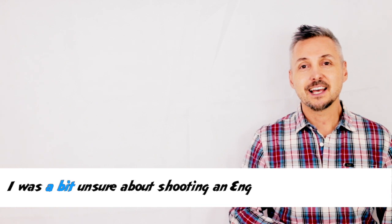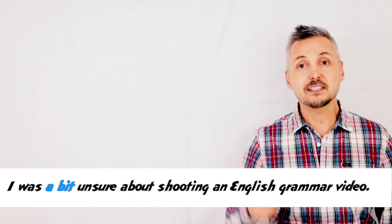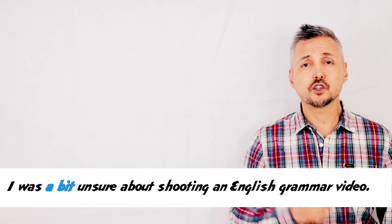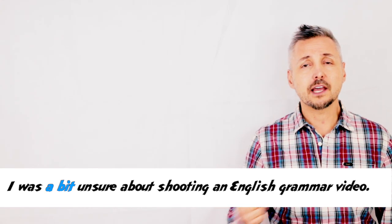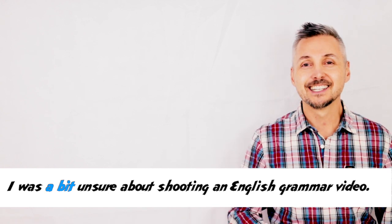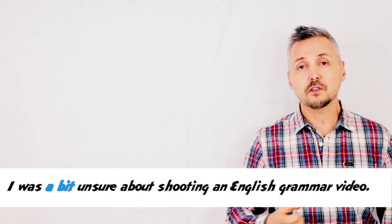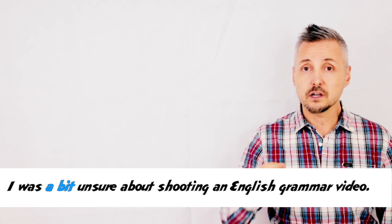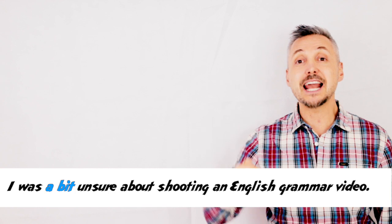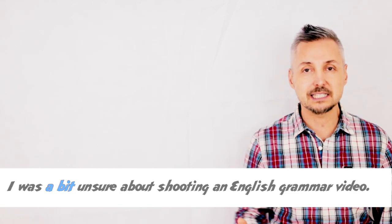Let's look at my introductory example again: 'I was a bit unsure about shooting a video, an English grammar video.' So, a bit here modifies unsure — the adjective — and a bit makes the adjective less important or less intense.